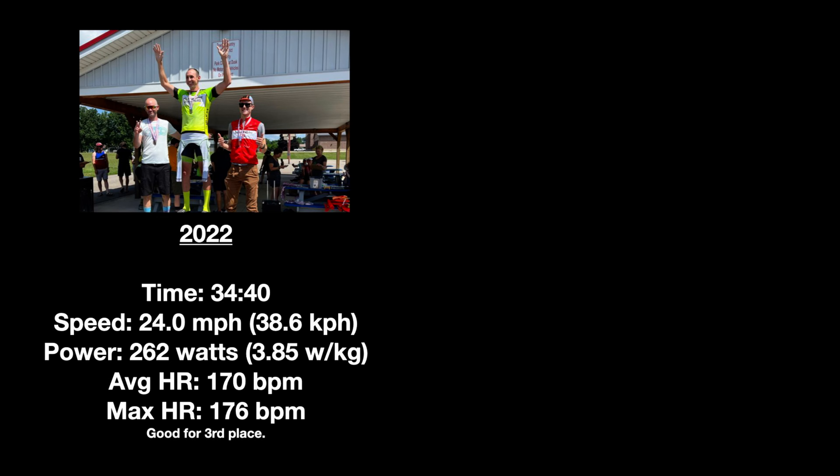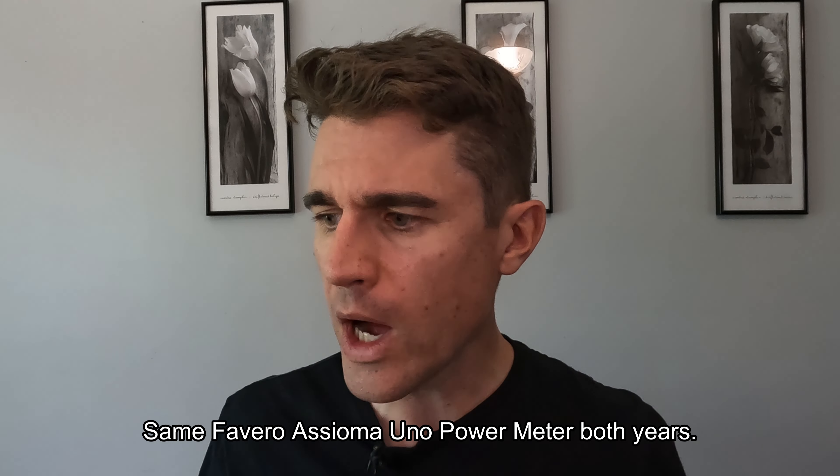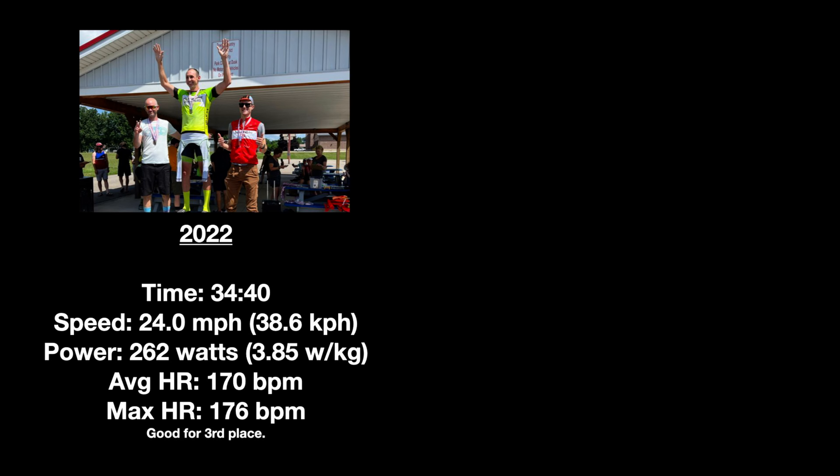So let's get to the results — how much faster was I with all the aero equipment on? In 2022, my official time was 34 minutes and 40 seconds, which works out to an average speed of 24.0 miles per hour. My average power was 262 watts, average heart rate was 170 beats per minute, and my max heart rate was 176.